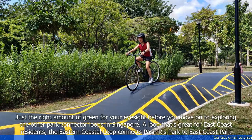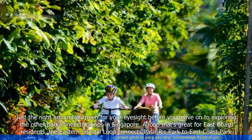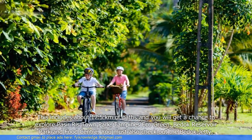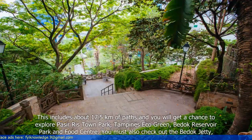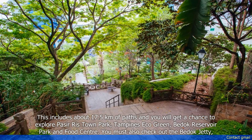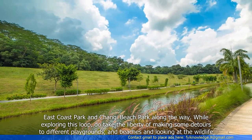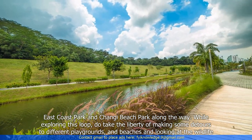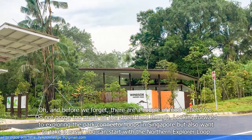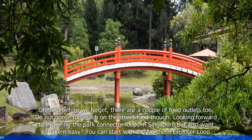A loop that's great for East Coast residents, the Eastern Coastal Loop connects Pasir Ris Park to East Coast Park. This includes about 17.5 kilometers of paths and you will get a chance to explore Pasir Ris Town Park, Tampines Eco Green, Bedok Reservoir Park and Food Center. You must also check out the Bedok Jetty, East Coast Park and Changi Beach Park along the way. While exploring this loop, do take the liberty of making some detours to different playgrounds and beaches and looking at the wildlife. And there are a couple of food outlets too, though do not gorge too much on the street food.